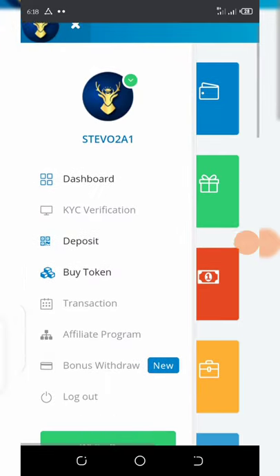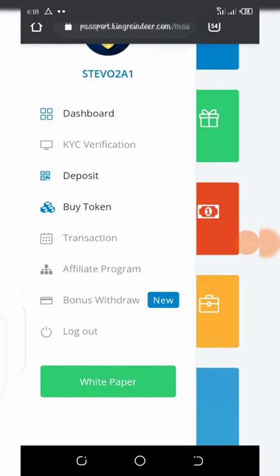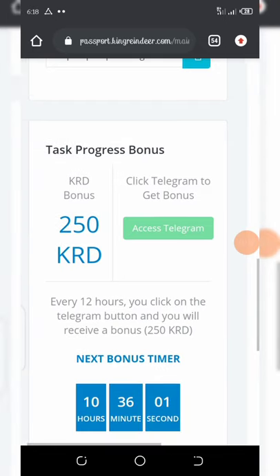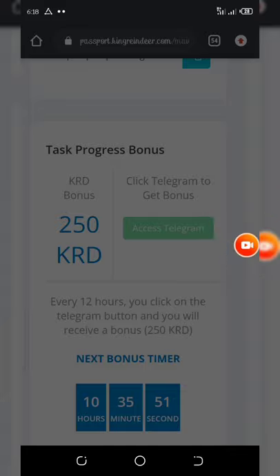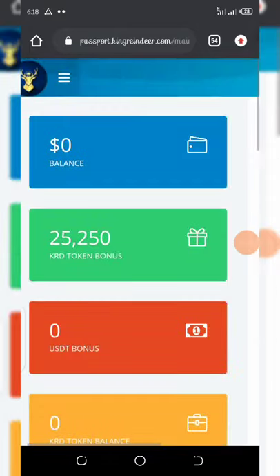Then you click on the bonus section and look for the Telegram option. You'll see they ask you to follow the tax progress bonus. Click on 'Access Telegram' and once you do that, you're going to get a free 250 KRD token — here is my 250 KRD token bonus.